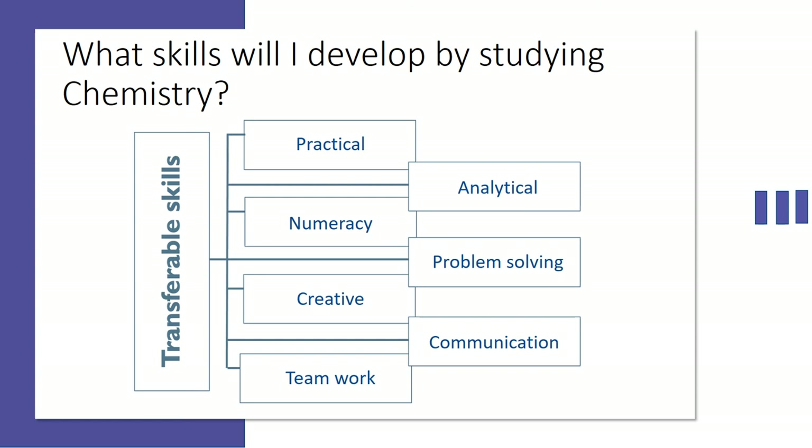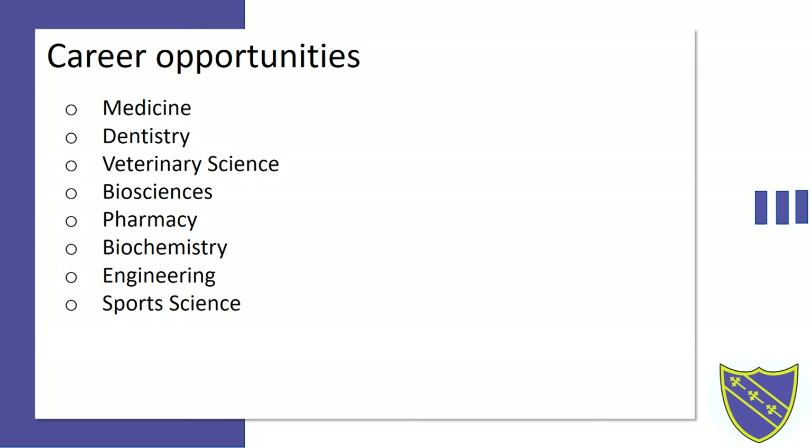There are a multitude of career opportunities for studying chemistry. For example: medicine, dentistry, veterinary science, biosciences, pharmacy, biochemistry, engineering and sports science.